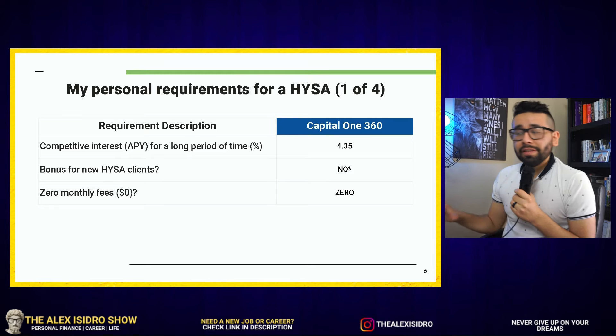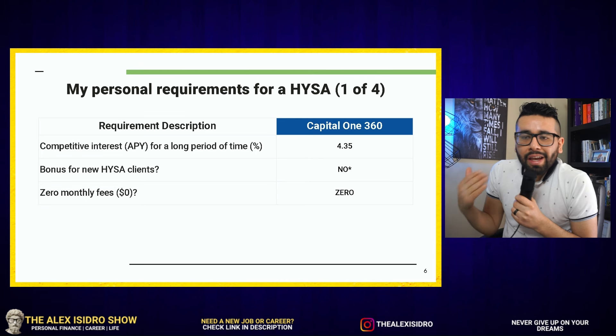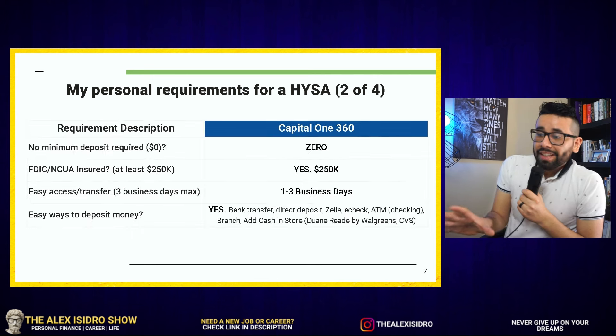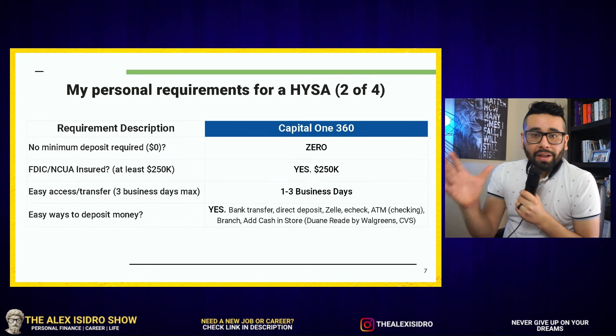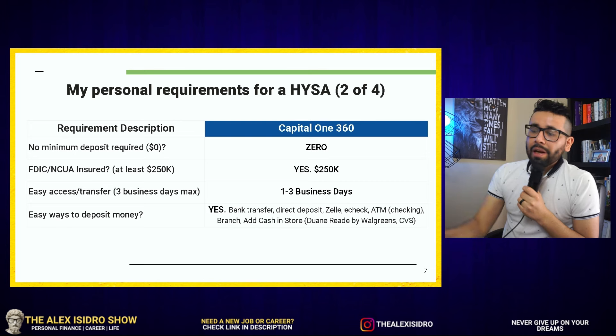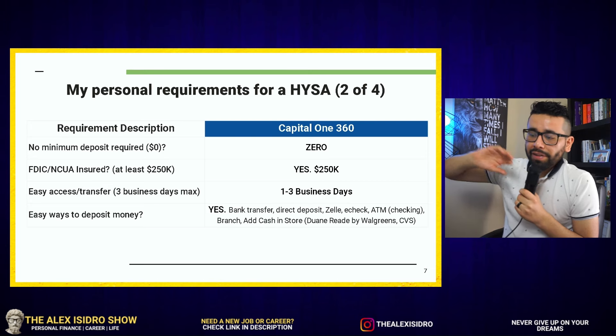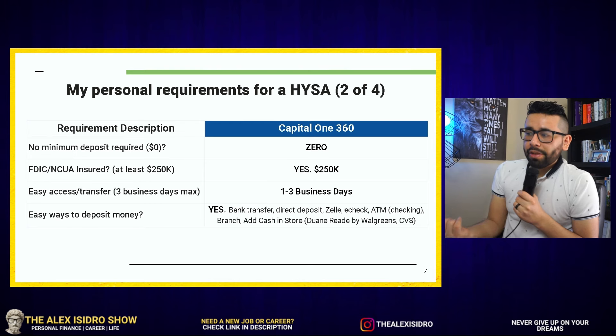One thing that I love about this bank account is that they have zero monthly fees. If you have fees in your account, they just end up eating up the savings you have at the end of the month, so there's no point. Also, the minimum deposit required for opening an account with Capital One 360 is zero, which I love — it keeps it competitive with all the big players in the high yield savings account space.